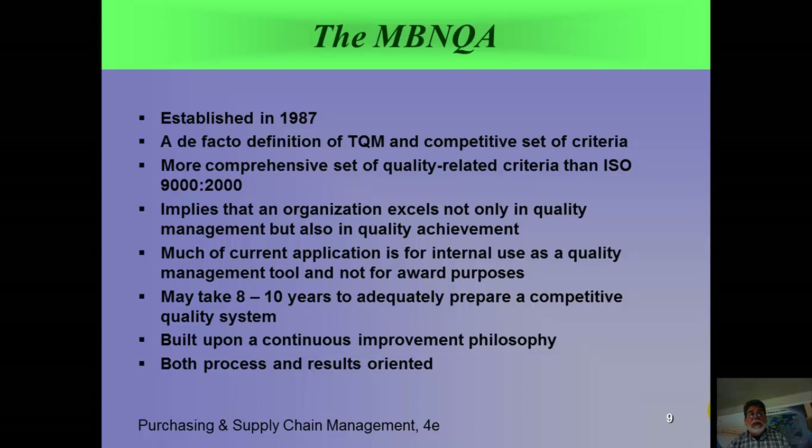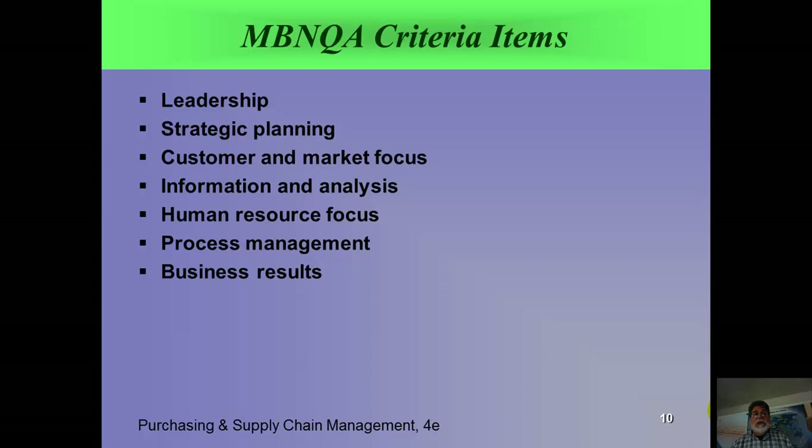It really does take up to 10 years to adequately prepare a competitive quality system — it doesn't happen overnight. It's built upon a continuous improvement philosophy and culture, and it is both process and results oriented. The criteria items you look for are: leadership, strategic planning, customer and market focus, information and analysis, human resource focus — because you need to build teams and train employees — process management, and finally the most heavily weighted criterion: business results. All of the others have points awarded to them, but business results is the most important.